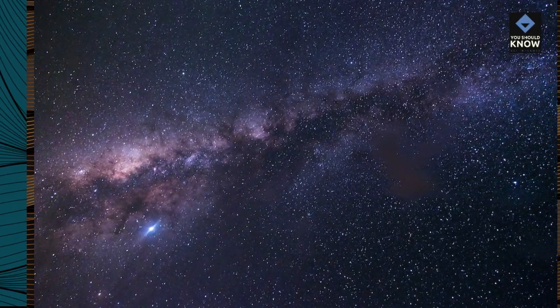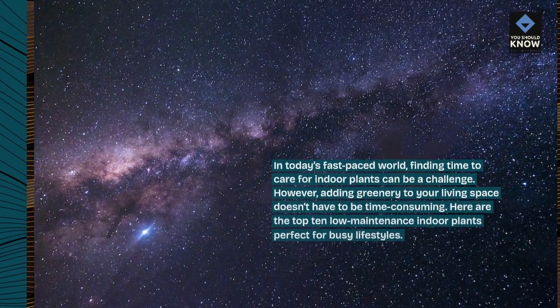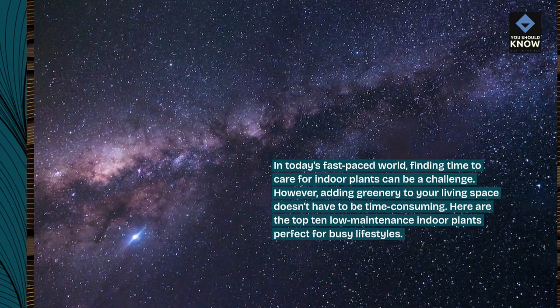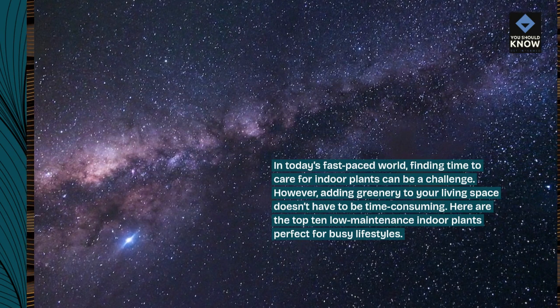In today's fast-paced world, finding time to care for indoor plants can be a challenge. However, adding greenery to your living space doesn't have to be time-consuming. Here are the top 10 low-maintenance indoor plants perfect for busy lifestyles.